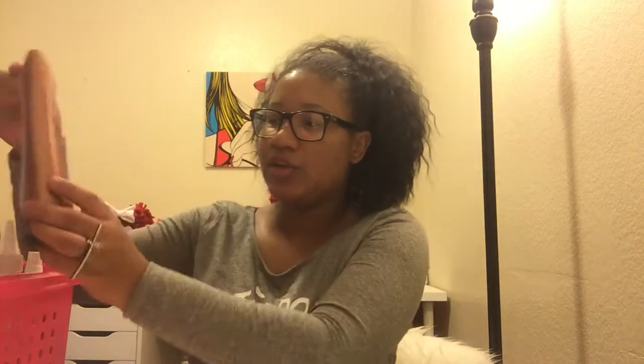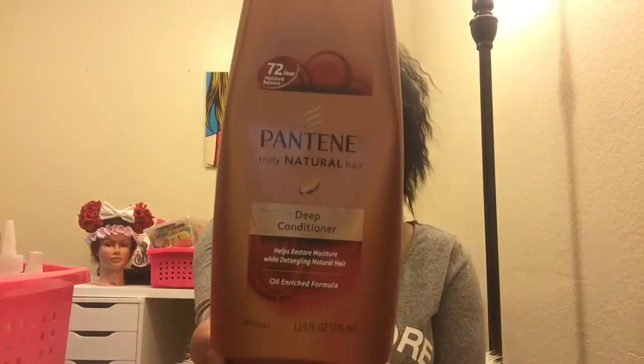For my pre-poo I use either the Pantene Truly Natural Hair Deep Conditioner, which restores moisture while detangling natural hair, or the TRESemmé Anti-Breakage Conditioner. The great thing about both is they're not expensive — only about five or six dollars — so you can be really generous when applying them.